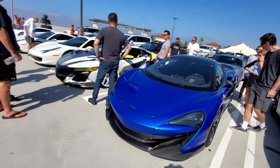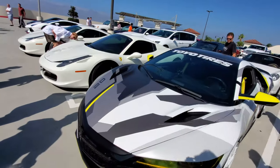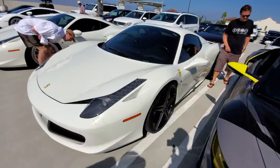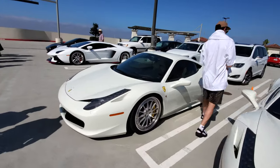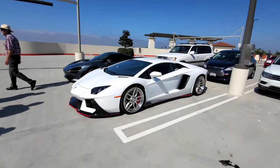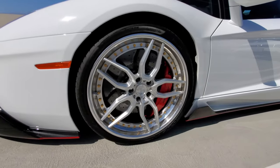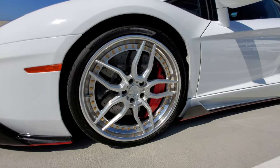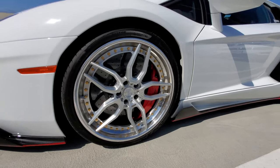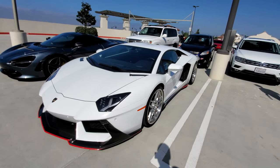Another McLaren, RSX, 458 Spider, 458 Coupe. Very nice Lamborghini Aventador with AVD1 wheels — these are some really nice looking wheels, three-piece. A lot of expensive mods on this one. McLaren 720.